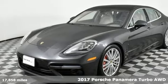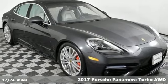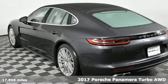Here's a 2017 Porsche Panamera. Behold, an expression of strength and poise in this uncompromising machine. This is a Porsche for every day.